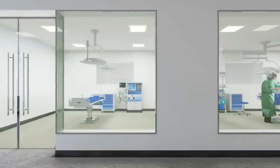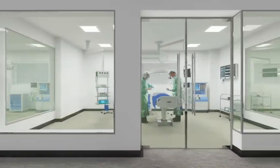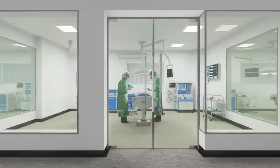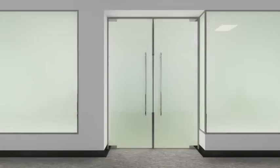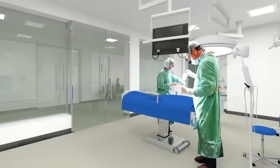In healthcare environments, Smartglass offers the patient privacy and dignity, while offering staff the ability to monitor without risking contamination. Replacing curtains and blinds, Smartglass is an easily clean surface that prevents the spread of harmful bacteria common in modern hospitals.